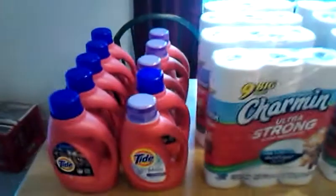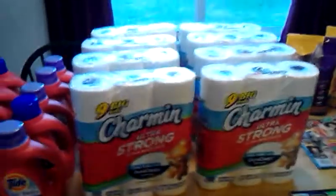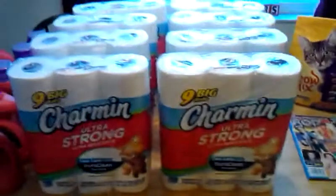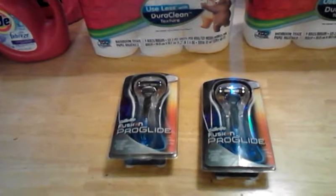Hi, all. I'm here to show you my CVS deal today. It is Saturday, December 1st, and as you can see, we got a lot of Charmin and Tide, both which we needed, cat food and some fillers there, and also my moneymaker ProGlide deal today.